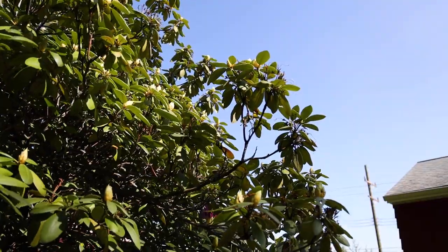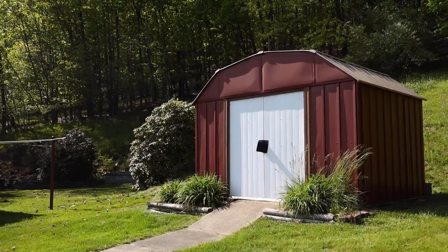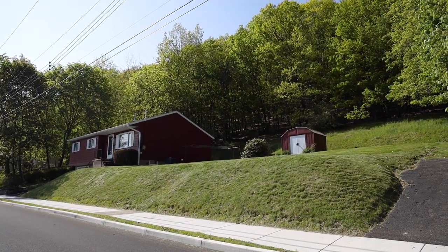What a perfect spring afternoon to be in this backyard. Those rhododendrons are about to blossom — it's going to be great. There's a storage shed and lots of side yard for playing football or catch or something.